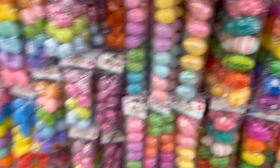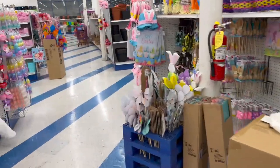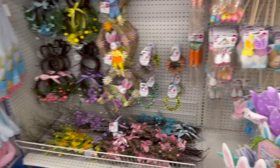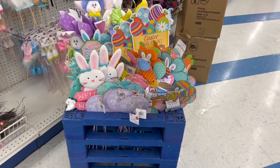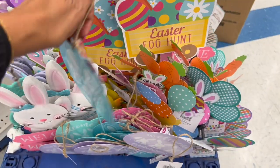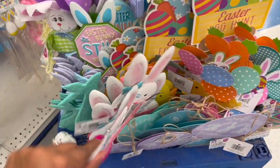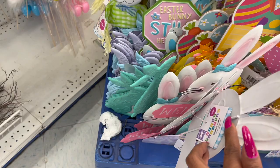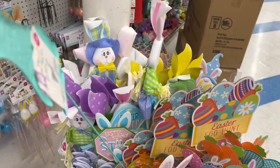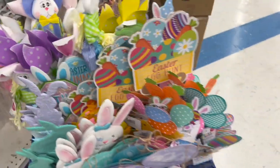So much to go over — a lot of new items here at the 99. I showed you all the Easter section and there's a ton. The only thing I didn't show was the yard picks right here. They're $0.99 — not too bad. Love these metal ones: welcome bunnies, happy Easter — they're cute.